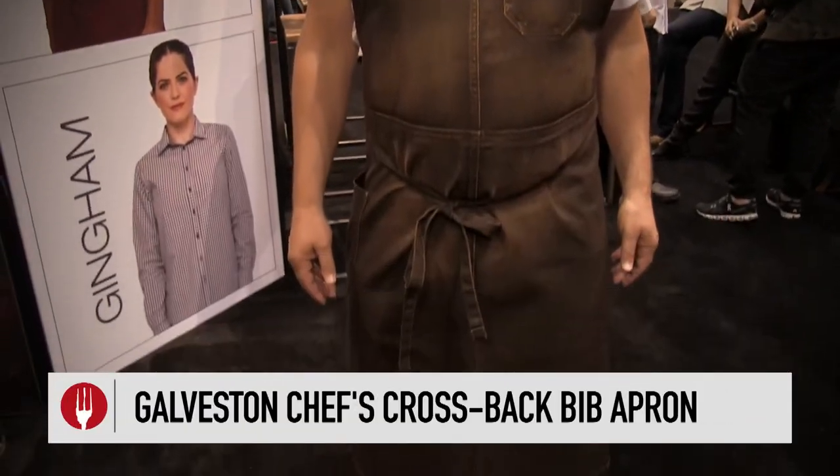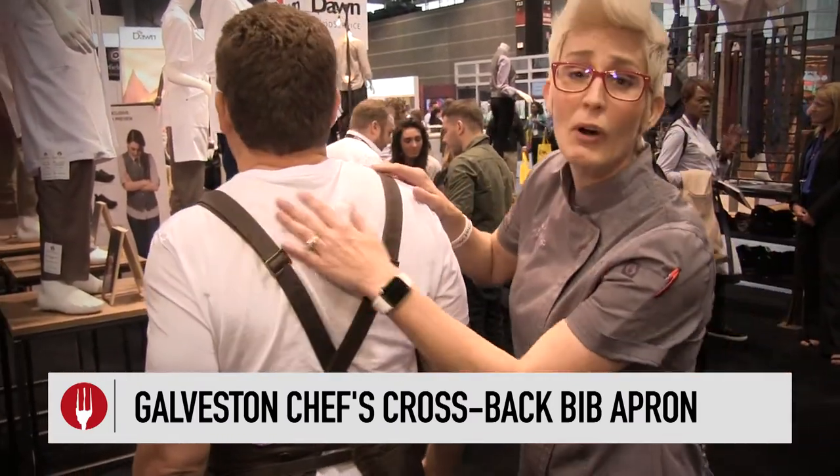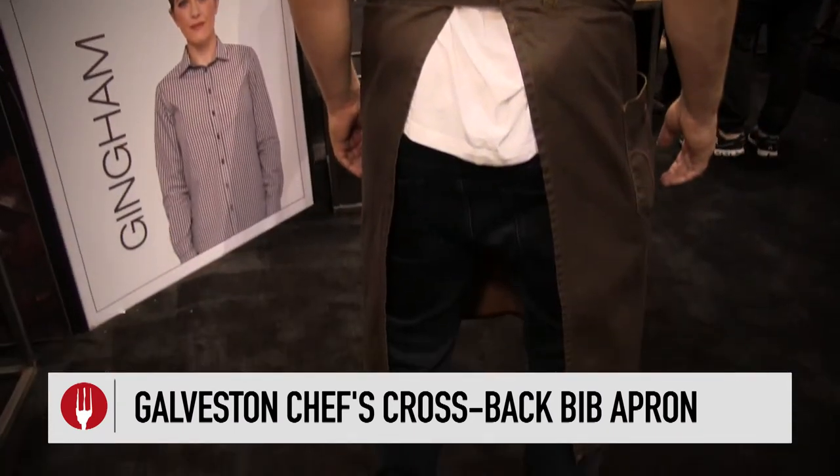He is actually wearing the Galveston Chef's Apron. It's got artisan fabric, it has a waxy finish, it's got major details all over the place, and what I really want to show you is the fact that it's cross-back. Cross-backs are much more desirable in the chef world because it doesn't pull on the neck and it's much easier on the shoulders.